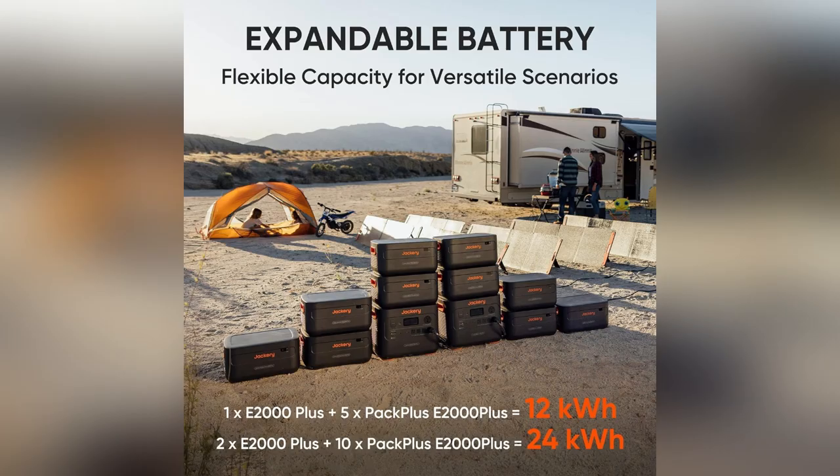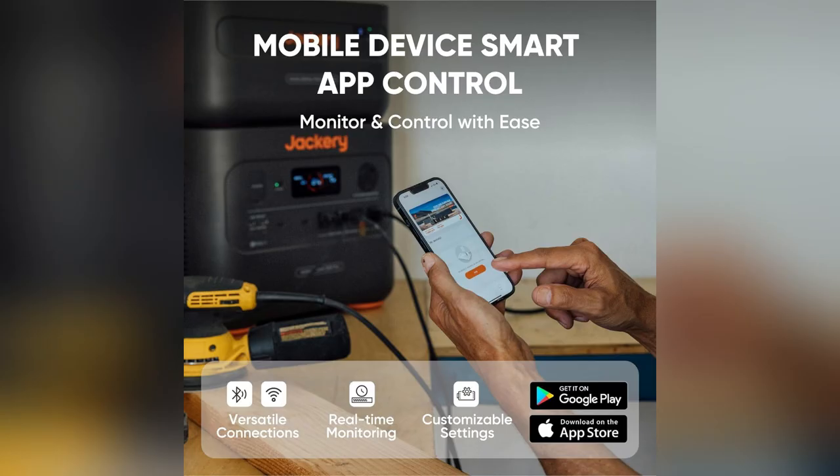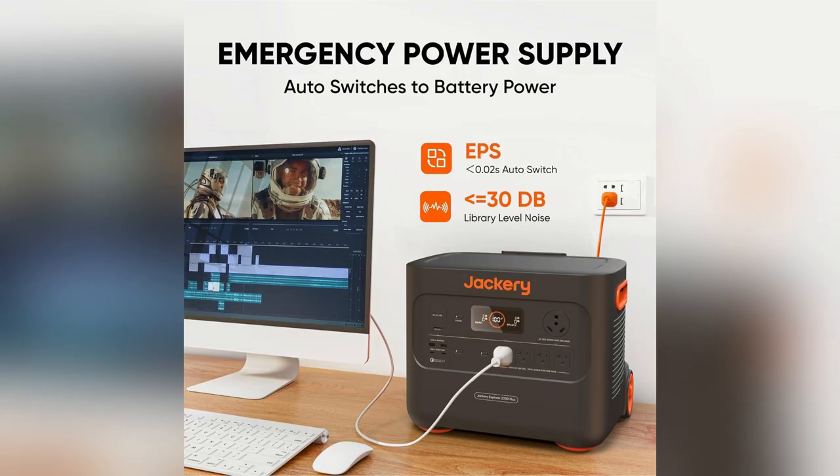Seriously, this thing has saved me during blackouts, keeping my fridge running and my lights on. Ready to level up your power game? Hit the link and get yours now before they're gone.